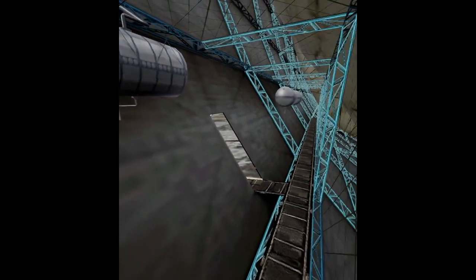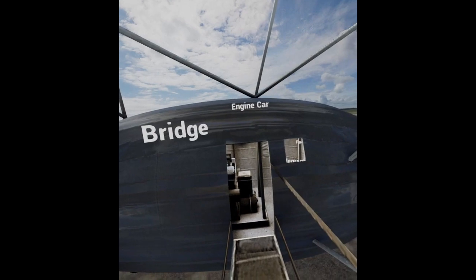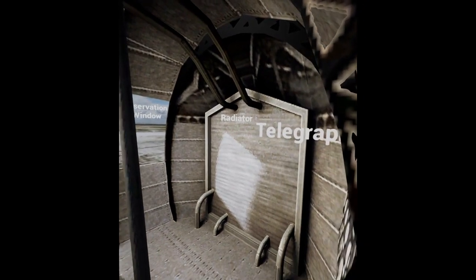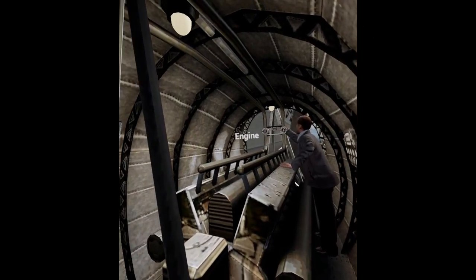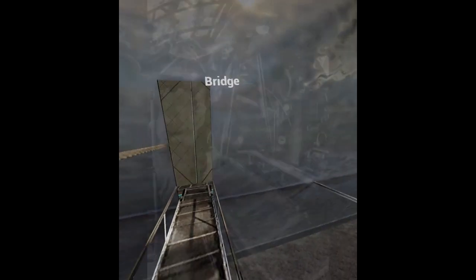Here we are at the side wall of the Hindenburg, heading to one of the engine cars. Check that out — there's a mechanic working on the engine, and one of the propellers pushing us along. You can see a telegraph, radiator, and observation window for the men on the engine car. There are a number of these — let's go ahead and visit another one.